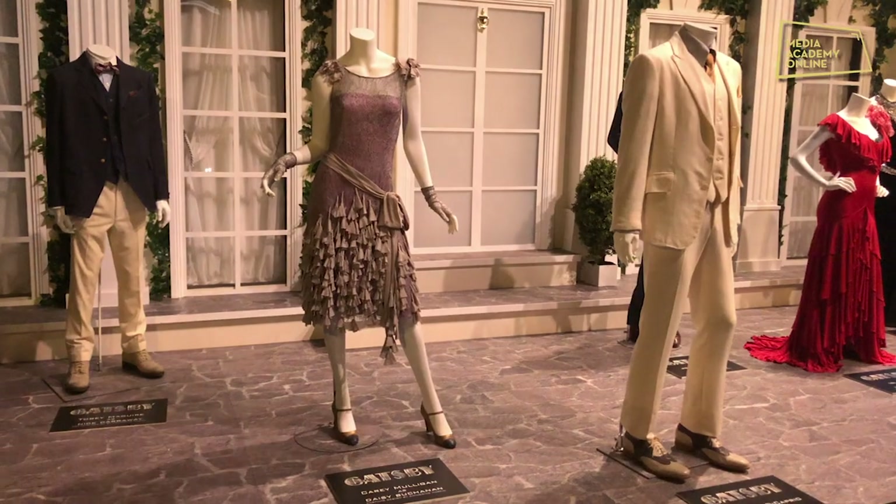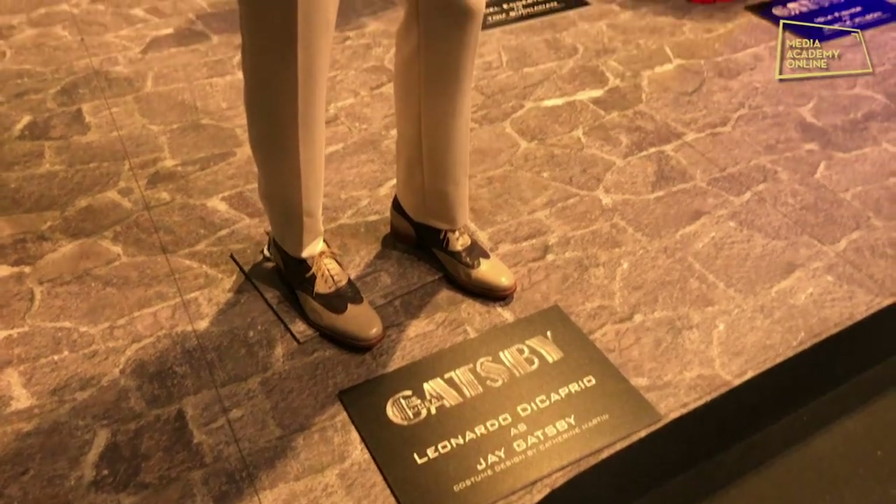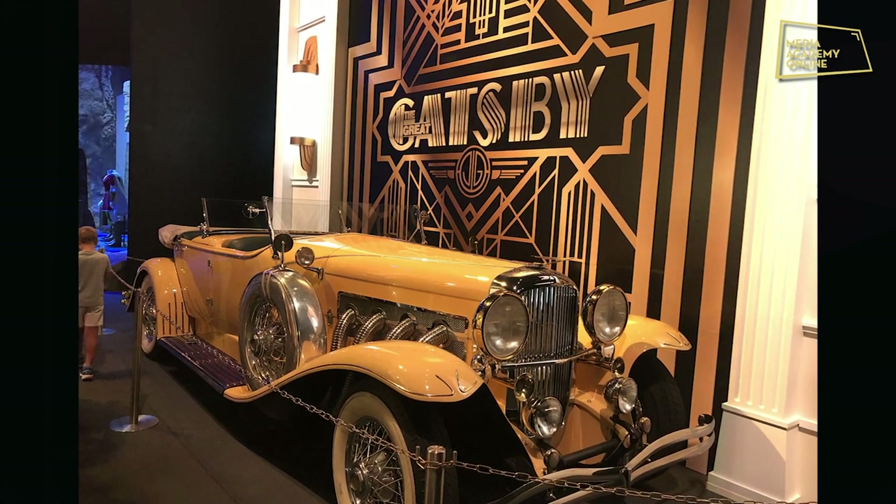They then show various costumes from the film The Great Gatsby. You see the exact costumes worn by people like Leonardo DiCaprio and others. They also show off the iconic yellow car from that film.